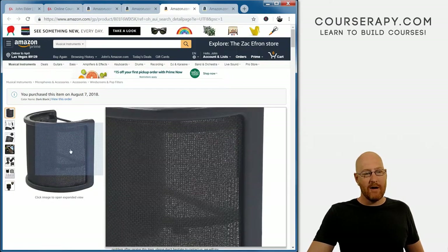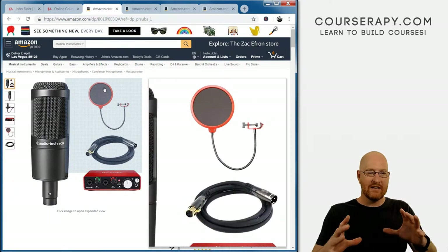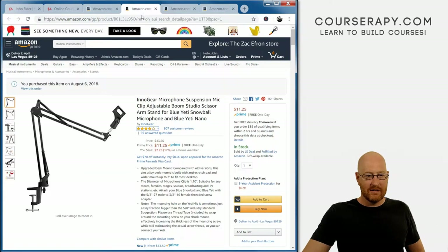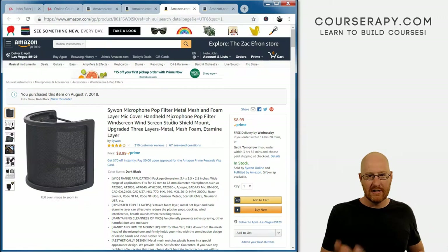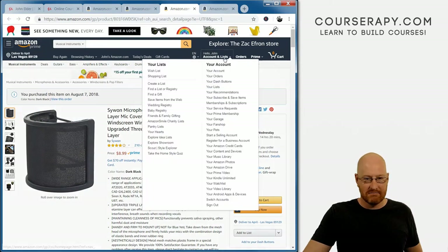Finally, the last thing I have is this pop filter — it goes right over the microphone. The microphone comes with one but it was big and unruly with a large arm that got in the way, so I bought this little $9 one that just clips right onto the microphone itself. A pop filter guards the microphone from spit, but it also cuts down on that popping noise you get when saying certain sounds — microphones will pick that up. Everyone who uses microphones professionally always has a pop filter. Nine bucks, might as well.